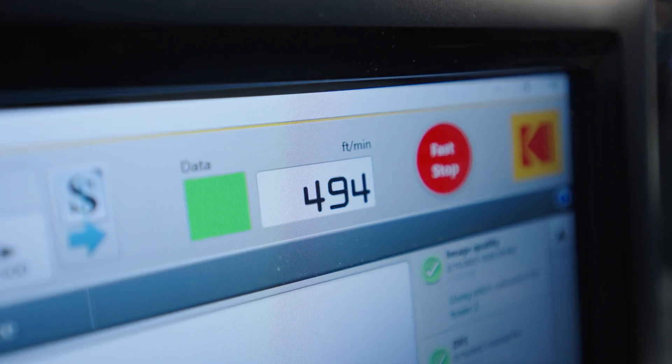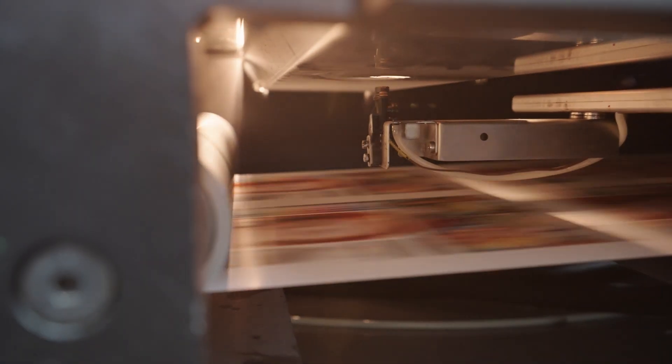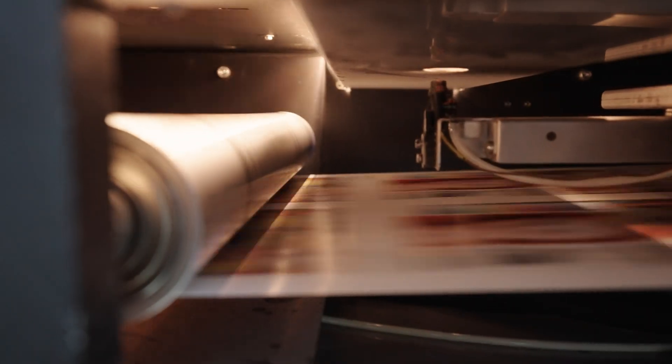We also bring in the economics of the cost and production speed where we're running at 150 meters per minute, 500 feet per minute, and we don't have to sacrifice the quality level when we go to those speeds.